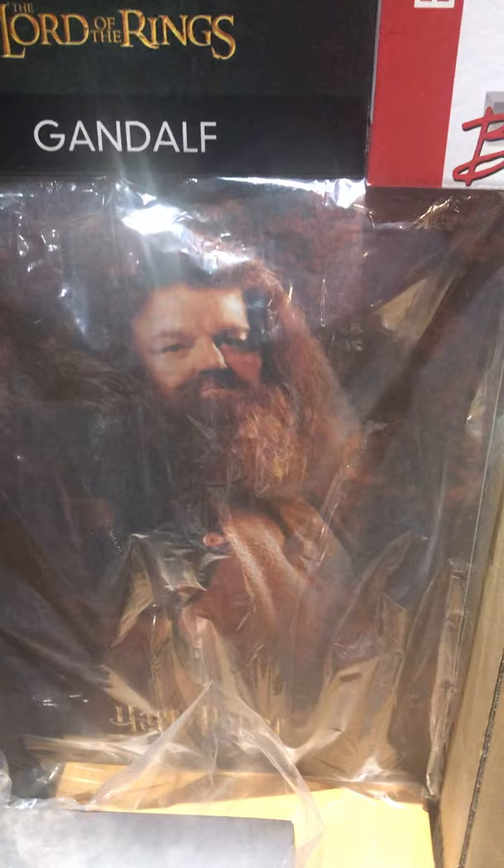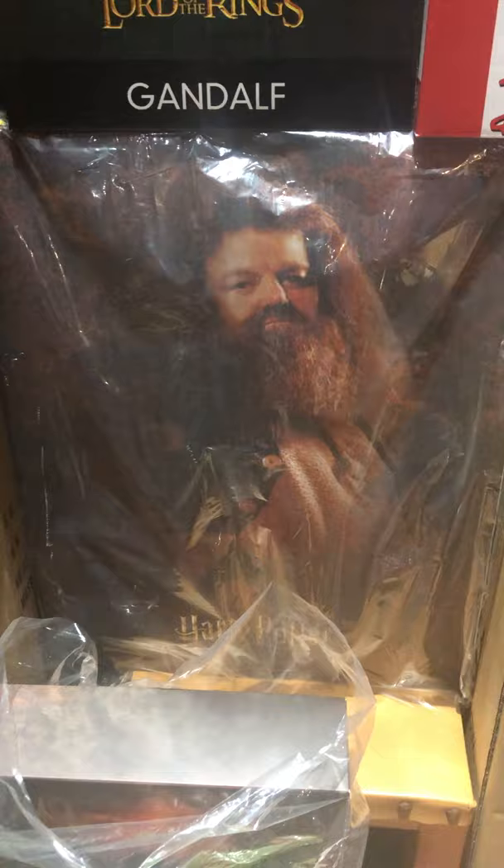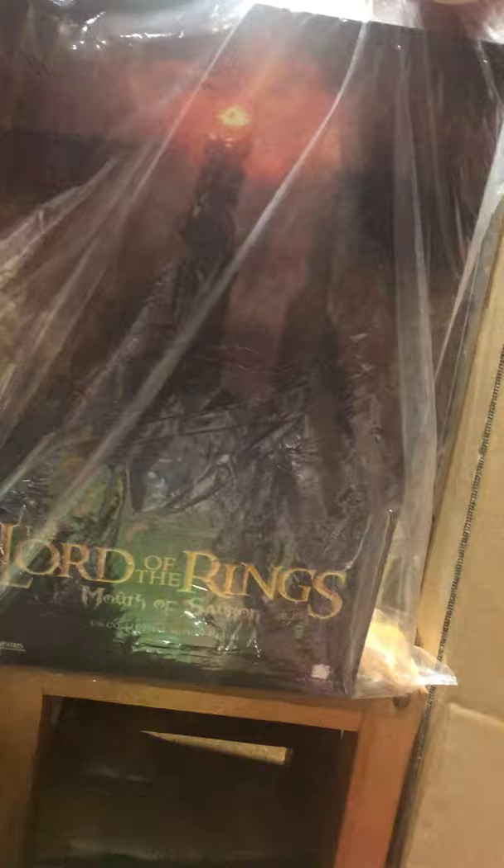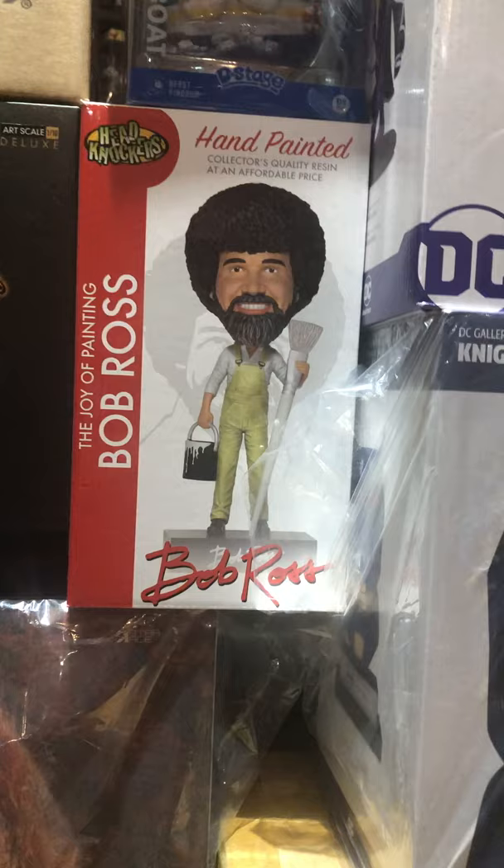I got one more Iron Studios — You Shall Not Pass Gandalf, Iron Studios 1/10 scale. Below him I have a 1/6 scale figure from Star Ace — this is Hagrid 2.0 version. Jumping back to Lord of the Rings, I have a 1/6 scale figure of the Mouth of Sauron from Asmus Toys in stock.